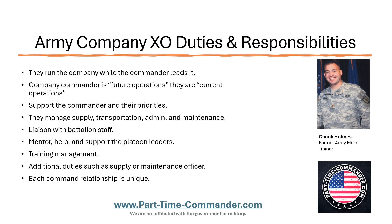In most cases, the company XO is handling the supply, transportation, admin, and maintenance. If you get only one thing from this video, that is the biggest responsibility of an XO. They're handling the supply, the transportation, the admin, and the maintenance. When I say handle it, they're supervising it. They're overseeing it. The NCOs are actually running it — the XO is just making sure that it gets done, gets done right, on time, to standard.